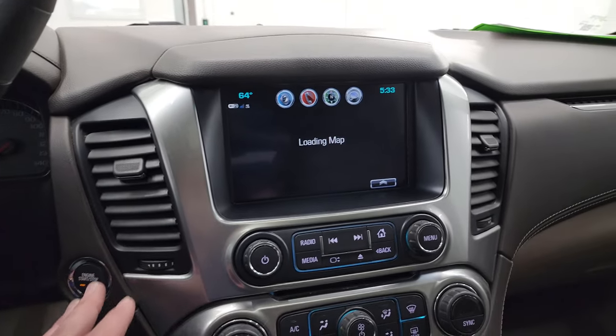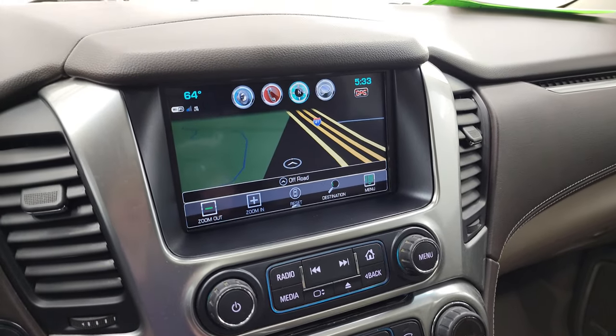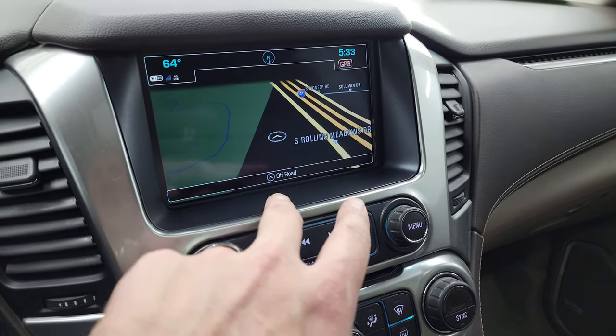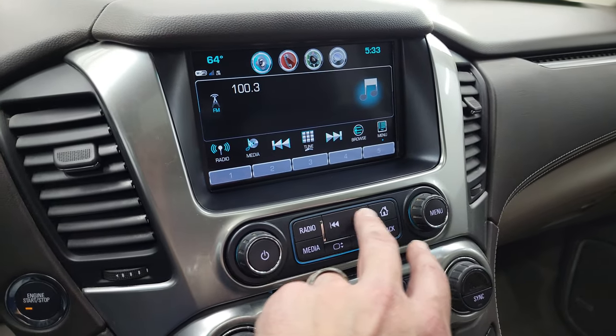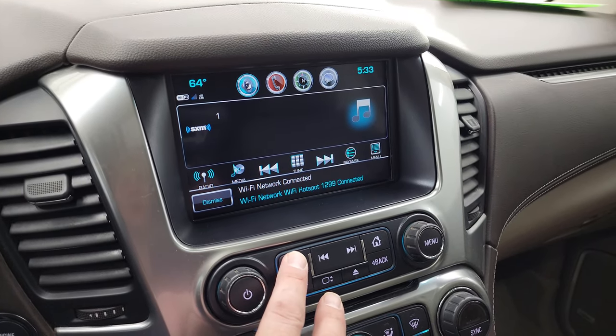It has the push-button start, the Chevy MyLink system, and the factory navigation system. There's Highway 41 showing, so you know that is working nicely. Going to the home screen, you can access audio with AM, FM, and SiriusXM radio capabilities.